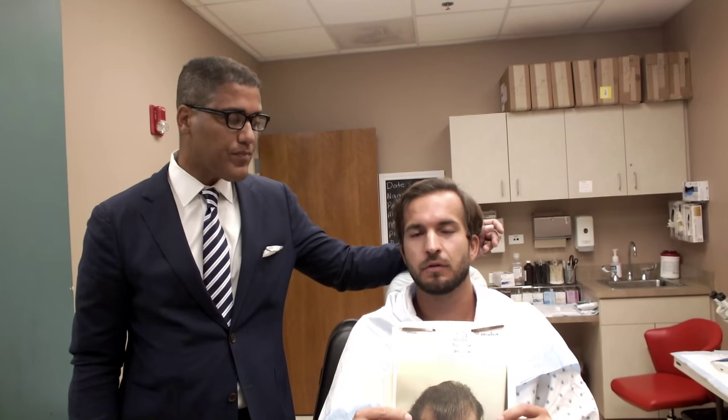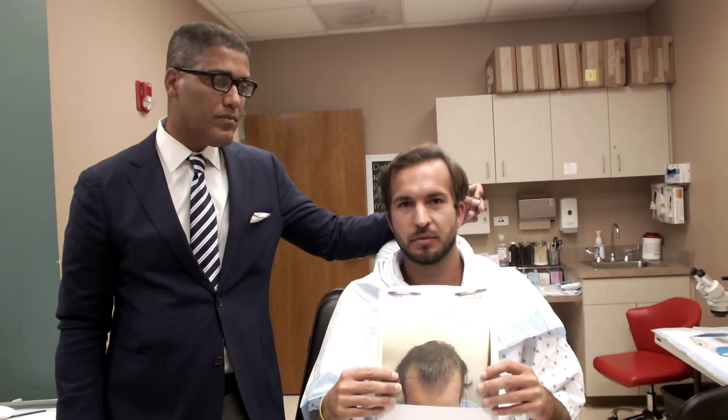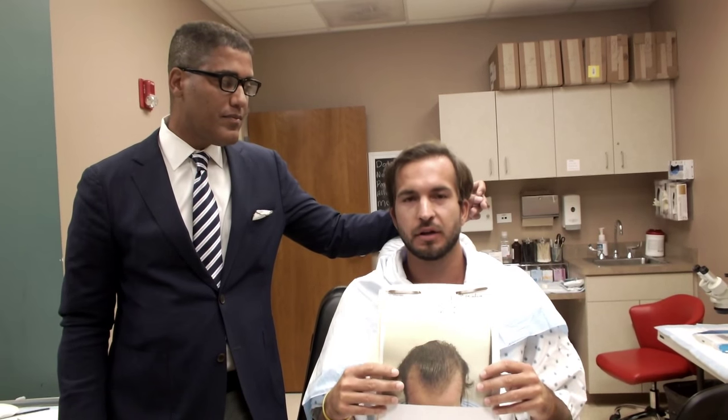So Luke, what do you think? It's been over a year now. We've done all FUE — it wasn't that scar thing like you had before. Do you think what we've done has helped you? Have we hurt you? My overall experience with Dr. Yates has been more than stellar. It's pretty much night and day with what he did.